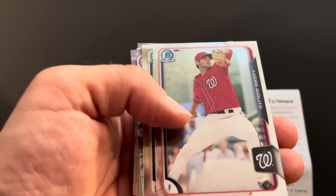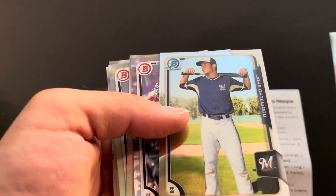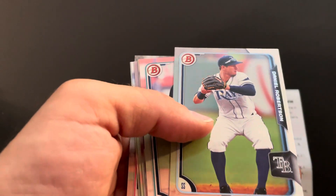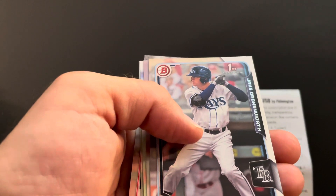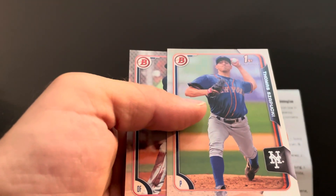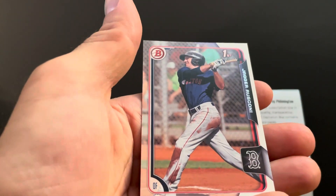Giolito, Monty Harrison, Jake Gatewood, Courtney Hawkins, Cole Stewart, Spencer Adams, Bradley Zimmer, Daniel Robertson, Jordie Lara, Jake Cronelworth, Brian Mundell, Ryan Helsley, Thomas Zapooki, and Jagger Rosconi. Not a bad way to start — that wasn't too bad of a pack.